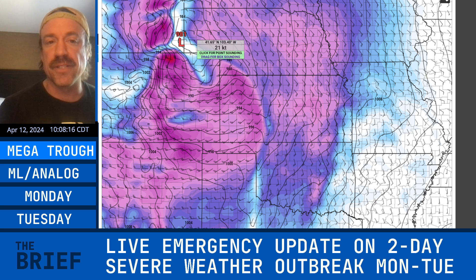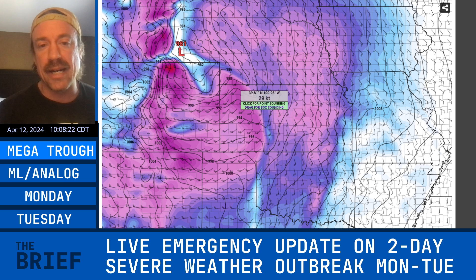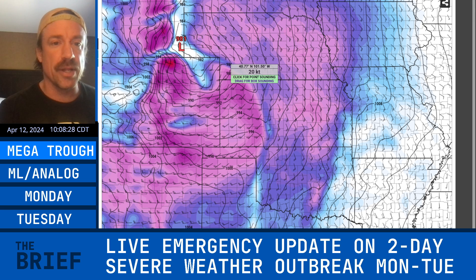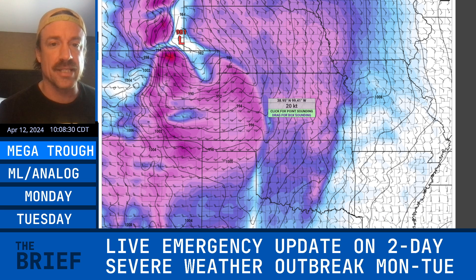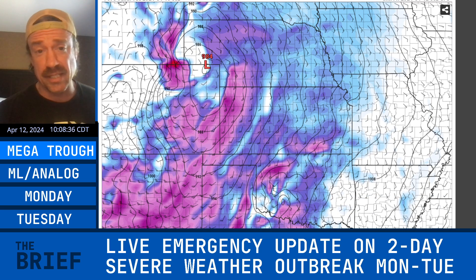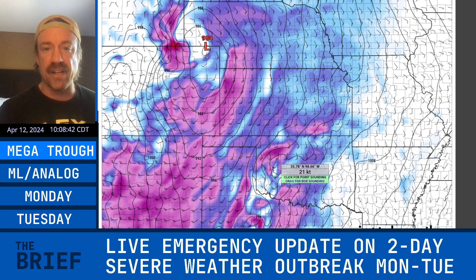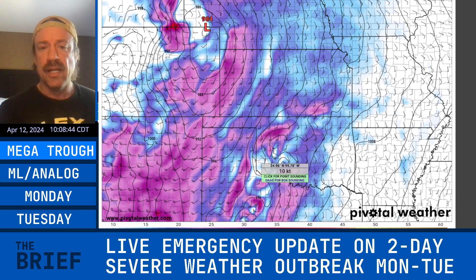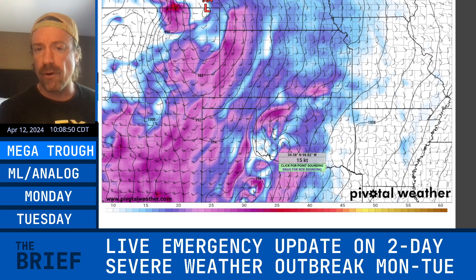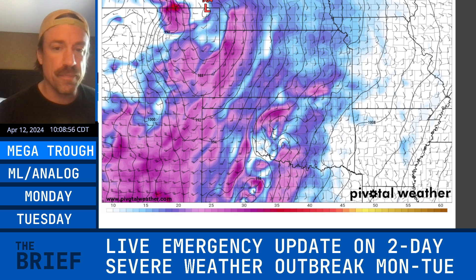The NAM is likely over-blowing that surface low, as it often does — probably more of a 990 or upper-980s surface low. The NAM is also a little further north with that surface low near northeastern Colorado compared to other forecast models. The GFS actually has a 984 millibar low as well. Both GFS and NAM are showing some convective feedback in southwest Oklahoma with a little bit more backing, and a mezzo low moving out of southwest Oklahoma could be an I-44 ripper coming into central Oklahoma.